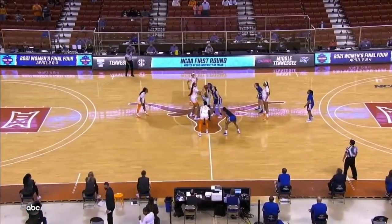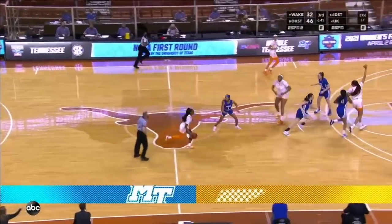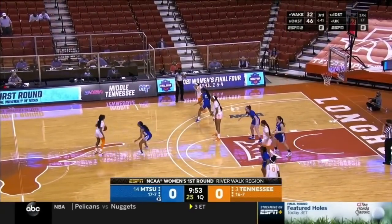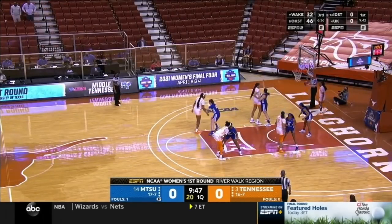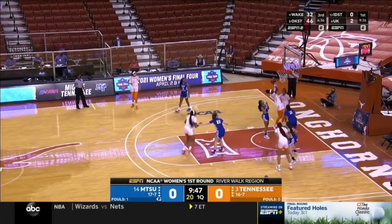Tennessee led by the scoring duo of Bernaya Davis and Ray Burrell as Tennessee wins the tip. Middle Tennessee head coach Rick Insel mentioned to us the contrast of styles between these two teams, noting that Tennessee averages more points per game this season.